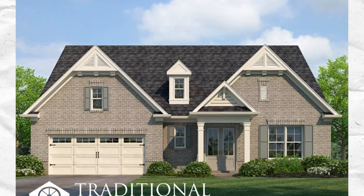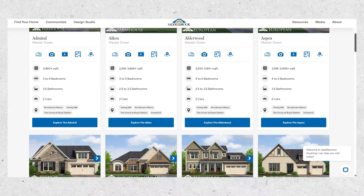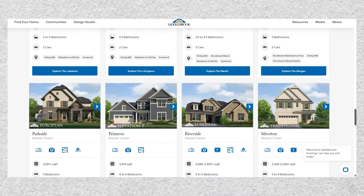Saddlebrook has what they call a traditional floor plan — essentially a base model, like a Honda LX versus an EX. For example, I have a client selling an Admiral floor plan: the traditional version is a two-story, two-car garage, three-bed, two-bath with bonus. But my client's version is a three-car garage, two-bed, four-and-a-half bath, with bonus and a covered deck. All of those additions were extras beyond the base traditional plan.